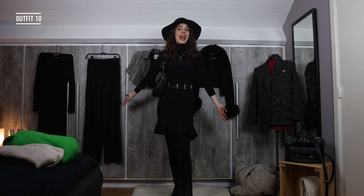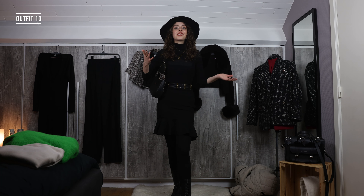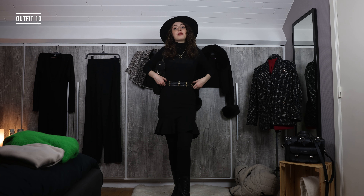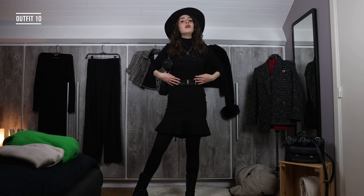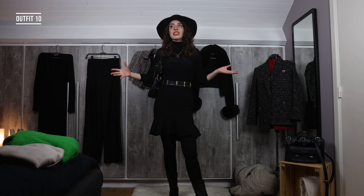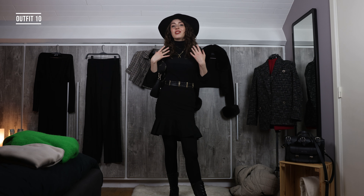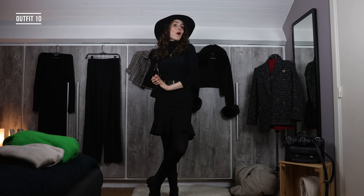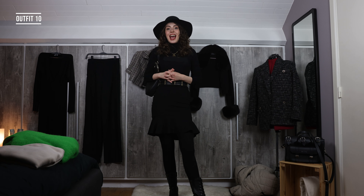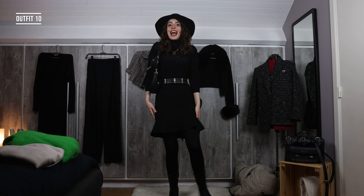On to the last outfit of the day — outfit number ten from the 10 by 10 challenge! Of course I had to end on an all-black look because all black is just so me. I threw on my oldest hat that I still love to bits, and I also threw on a statement belt, because a statement belt can really spice up your look. I know on a runway show the last outfit is the big finale piece, but for me I'm just ending on something that's totally Luna — an all-black look.